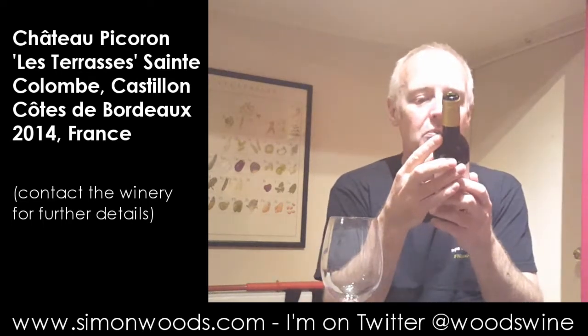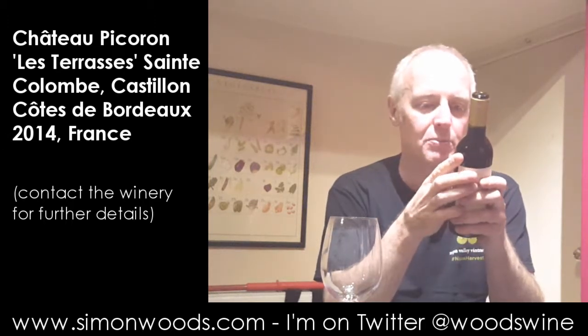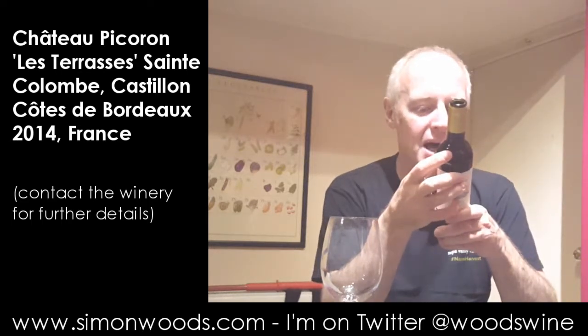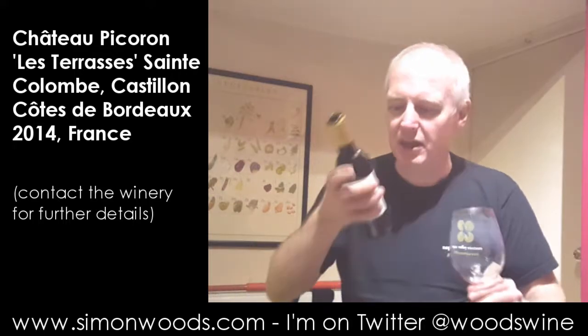Hi there, Simon from SimonWoodsEd.com. Today I have a half bottle of Chateau Picoron Les Terrasses, which is from Castillon in Bordeaux — Castillon Côte de Bordeaux — and in particular from an area in Castillon called Saint-Colomb. 100% Merlot, but not made by French people. I think Glenda and Frank Calick — I think they're from Australia.